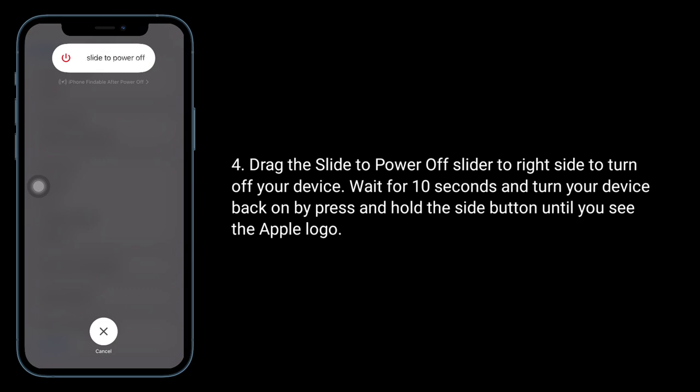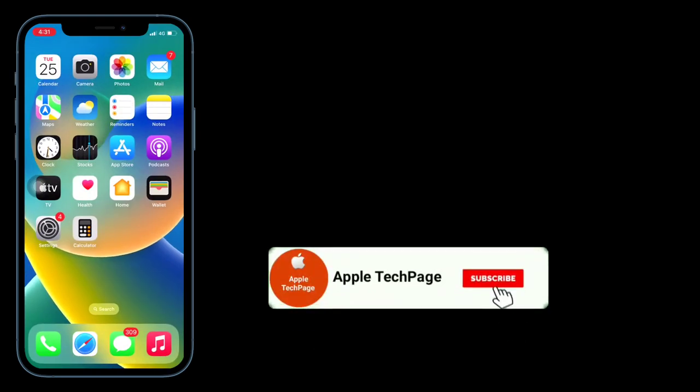Wait for 10 seconds, then turn your device back on by pressing and holding the side button until you see the Apple logo. Thanks for watching this video — please like, share, and subscribe to Apple Tech Page.